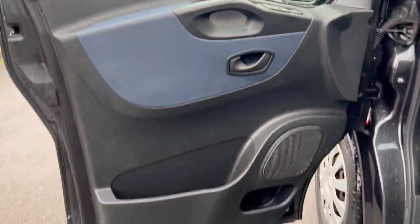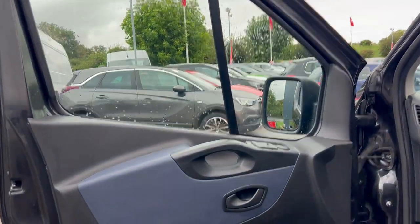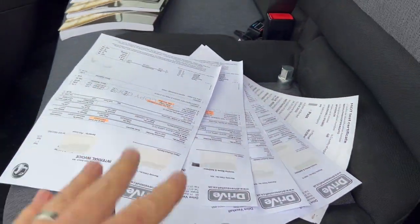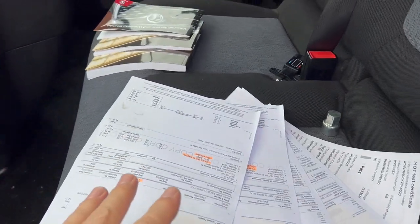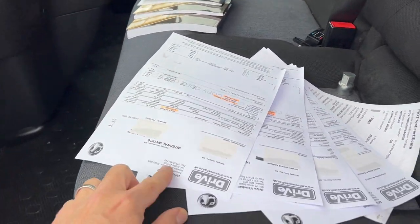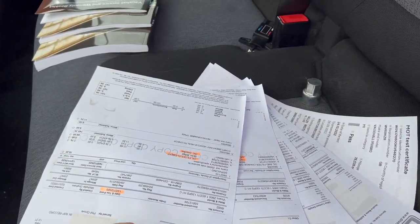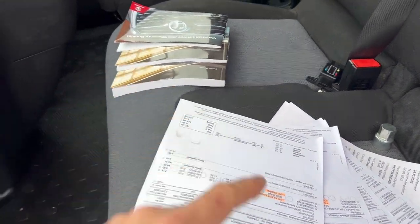Coming around to the passenger door — door card looking in good order, windows good. We've got electric windows up front and they work no problem. Lots of service history — full service history, though I think I'm missing one invoice so I will add that to the listing. All stamped up in the book. Let's go around to the driver's side.